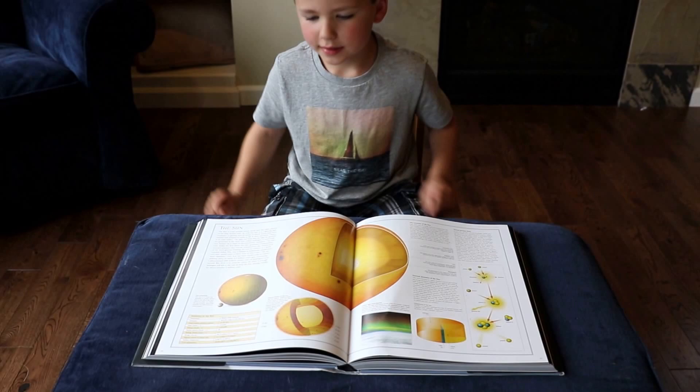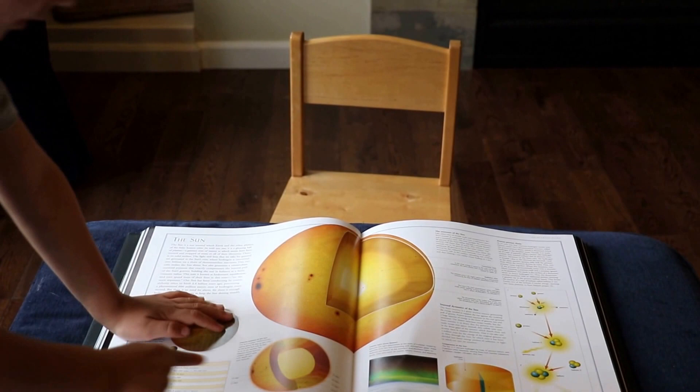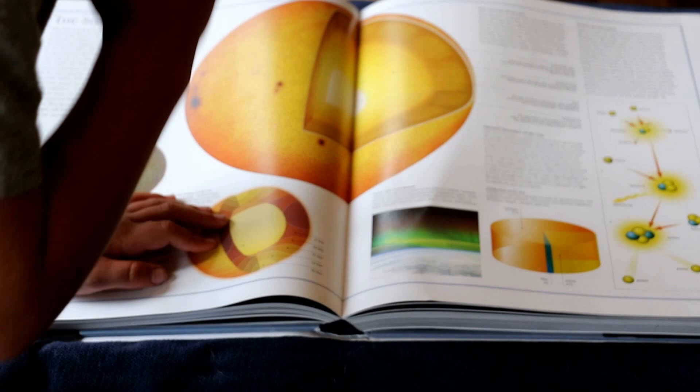It takes 25 days to rotate this layer, 27 days this layer, 27 days these, 29 days both of these, 31 days these, 33 days these, and 35 days these.